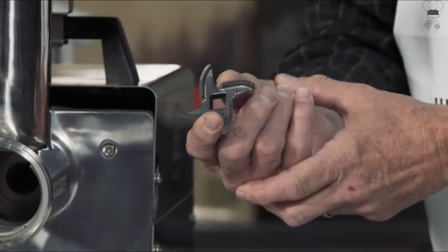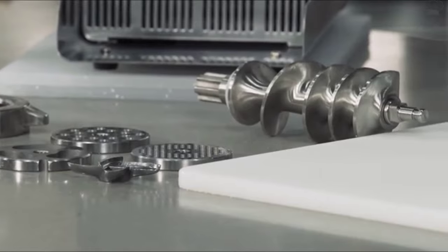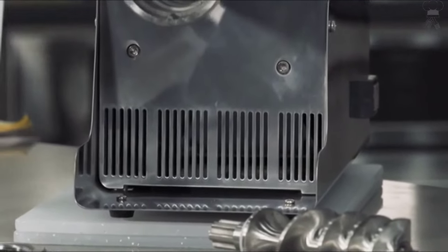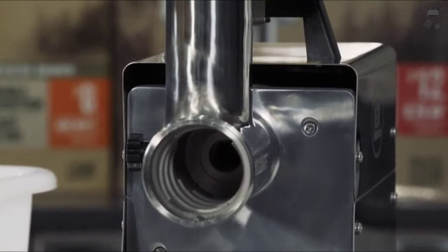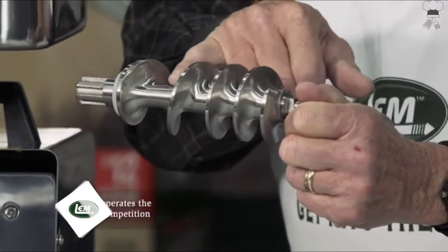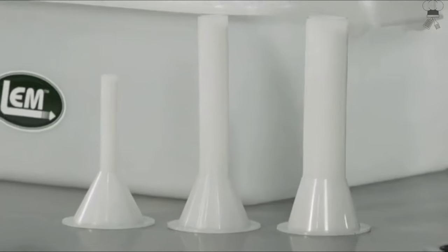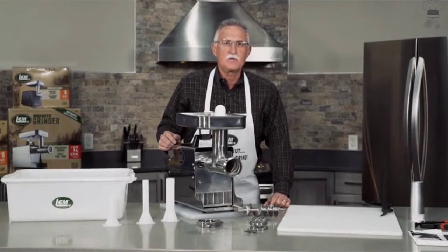ETL certified to UL standards. Added tray in body for knife and plate storage. Extended auger pulls more meat in less time. New storage drawer located directly underneath the grinder head. Rifled head for an easier second grind and stuffing without the stomper. Quieter gears and upgraded performance. This stainless steel 0.5HP electric grinder is the perfect size to grind a few deer a year, grinding approximately 7 pounds per minute and quieter than ever while in use.